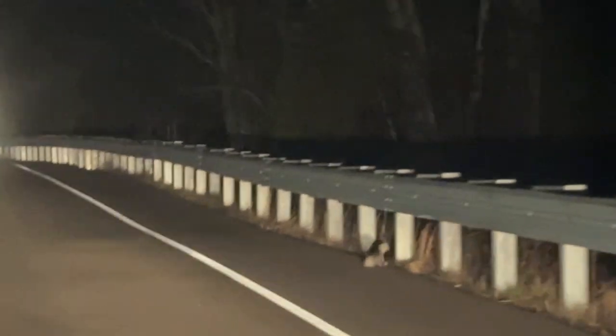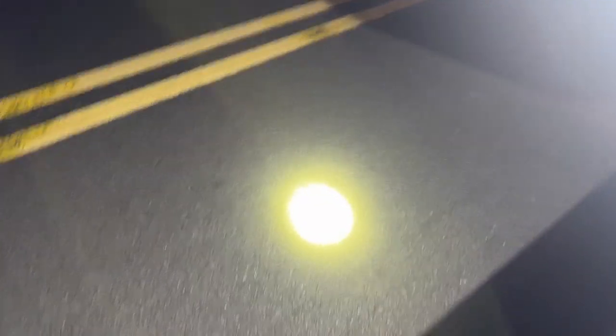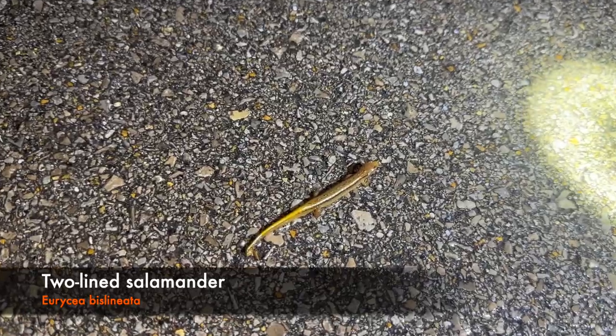We got a stinky boy up here — I should probably put my windows up. No freaking way, dude — there's a two-line salamander on the road! What in the world? I've got to get out and see this. Let's see what we got here. Look at that — that is sick. That is a two-line salamander, bro. That is awesome!